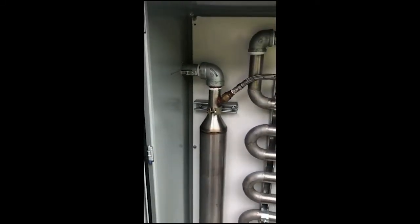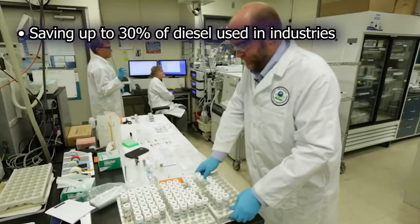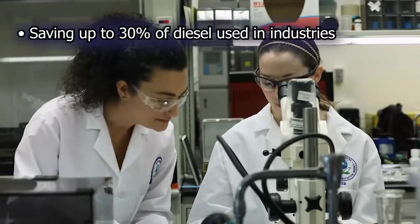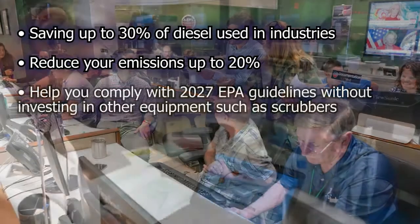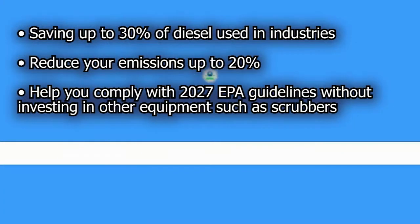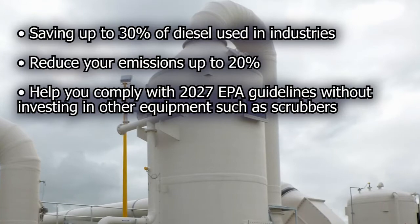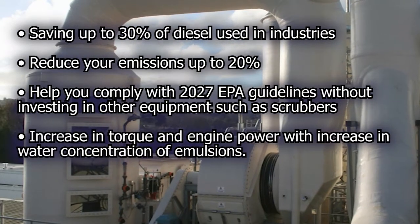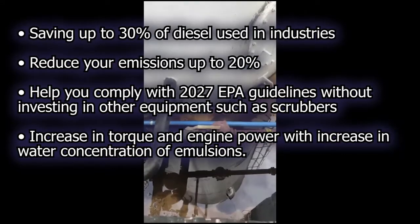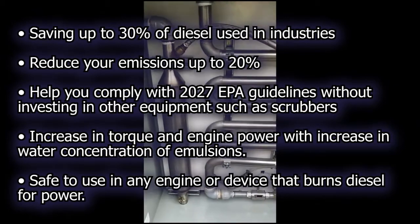In the following video, you will see the process and the equipment that will revolutionize the use of diesel by saving up to 30% of diesel used in industries, reduce your emissions up to 20%, help you comply with 2027 EPA guidelines without investing in other equipment such as scrubbers, increase torque and engine power with increased water concentration of emulsions, and is safe to use in any engine or device that burns diesel for power.